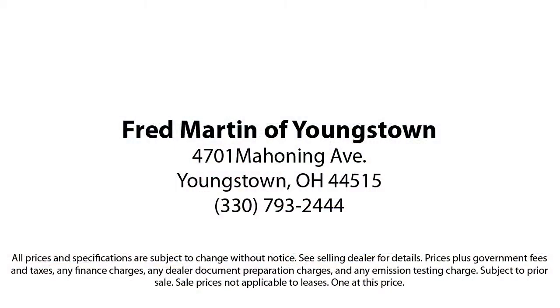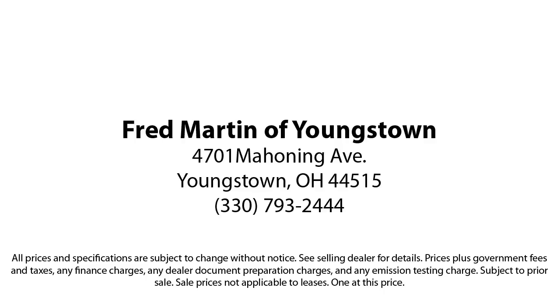Fred Martin of Youngstown — we sell for less, a lot less. Fred Martin of Youngstown is located at 4701 Mahoning Avenue in Youngstown. For more information, please stick around. Thank you.